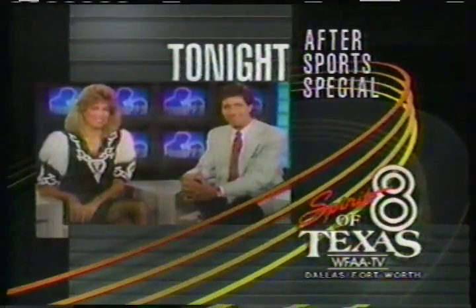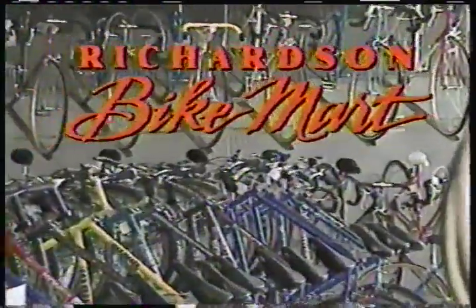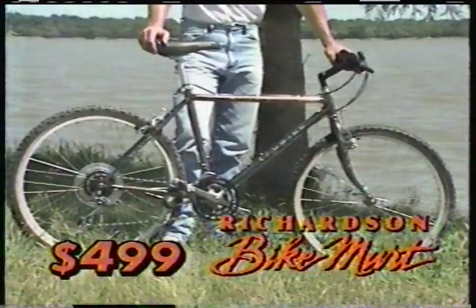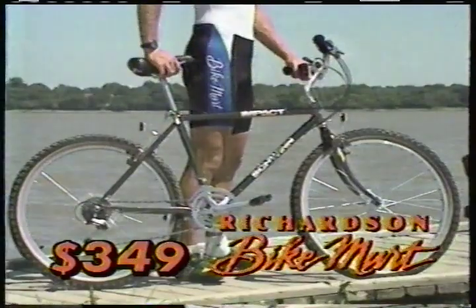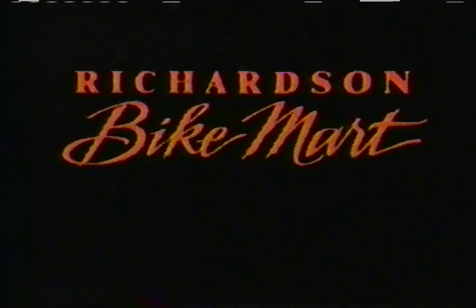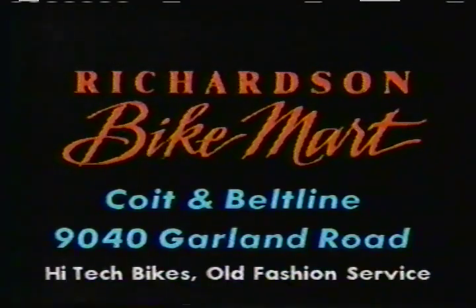What turns a fan into a fanatic on Entertainment This Week. Whether you're a Texas State Criterion champion, a triathlete, a mountain biker, or just into leisure family activity, Richardson Bike Mart fits your needs. July is Mountain Bike Madness Month. Check out these great savings: High Sierra was $5.99, now $4.99. Sierra Comp was $4.99, now $4.24. Impact was $3.99, now $3.49. Mesa Runner was $2.99, now $2.69. Richardson Bike Mart — Coyne and Beltline, and 9040 Garland Road. High-tech bikes, old-fashioned service.